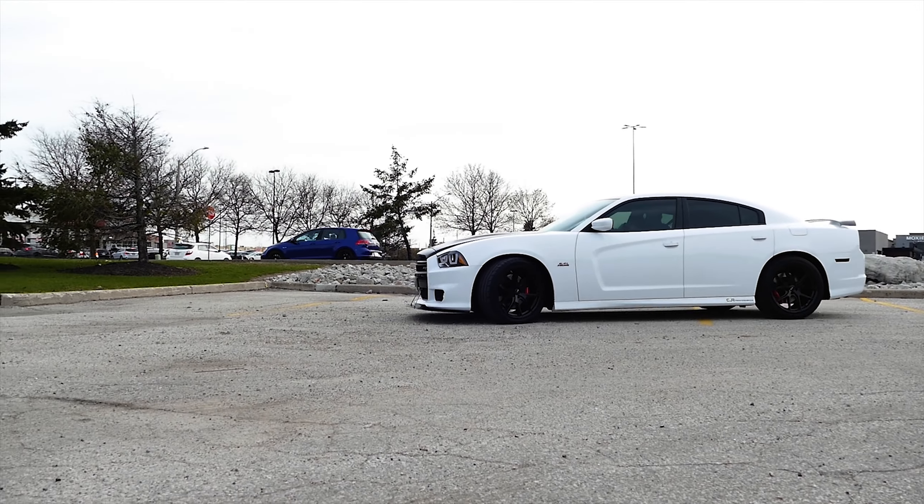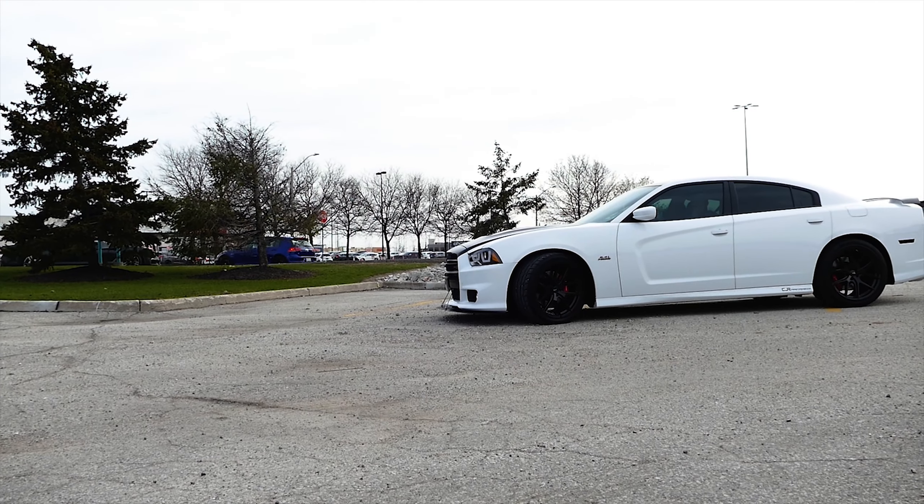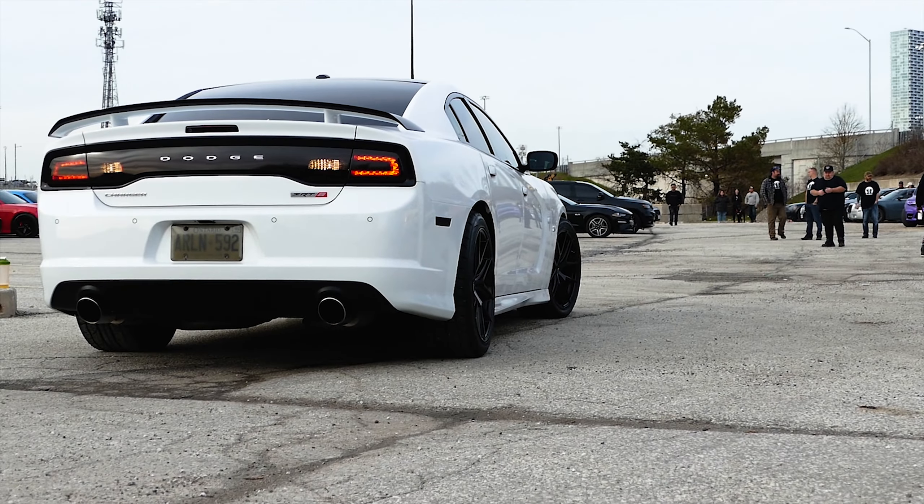I put 17,000 into it. I daily drive it in the summertime, and I only got 78,000 kilometers on it. So I have better tires.